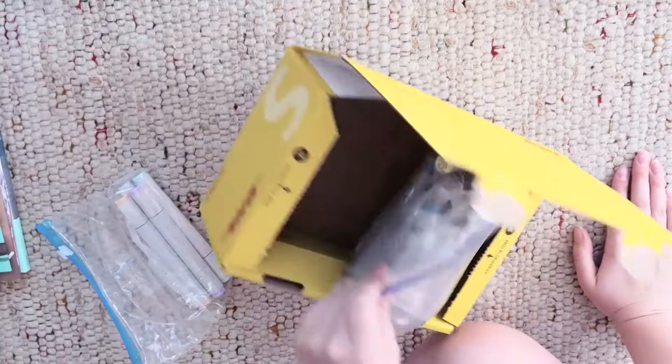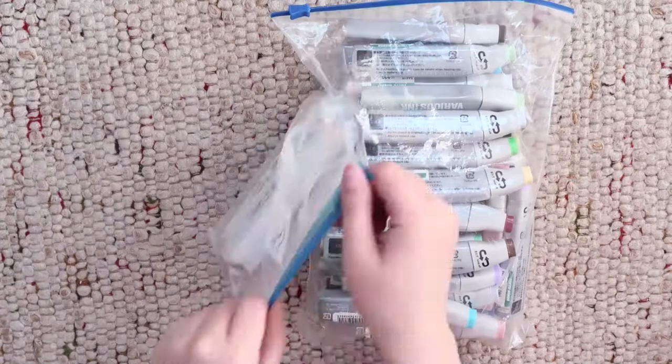Now let's take a look at the Copic refills finally. It's so crazy that in Japan one refill only costs about 3 euros.